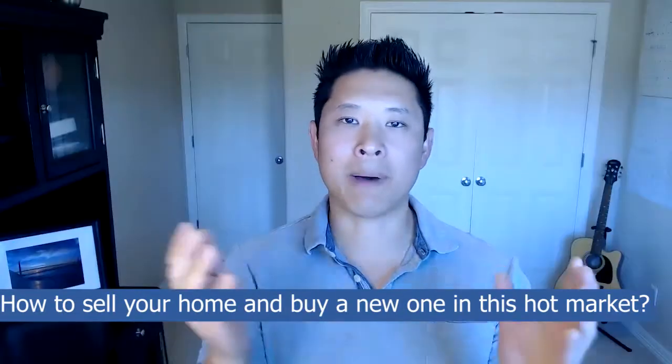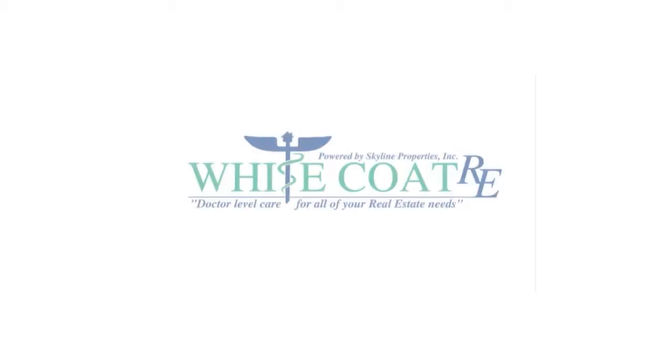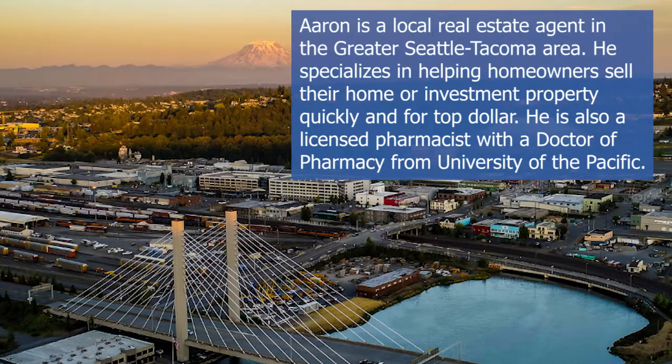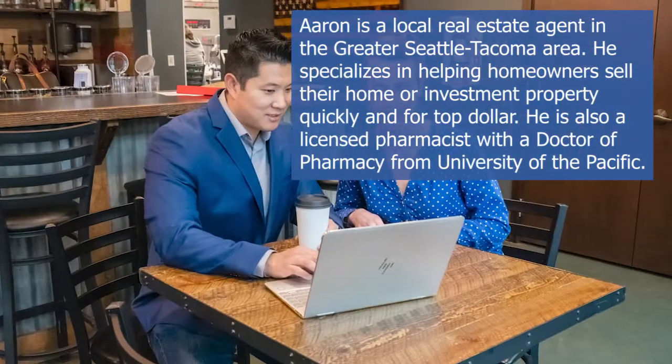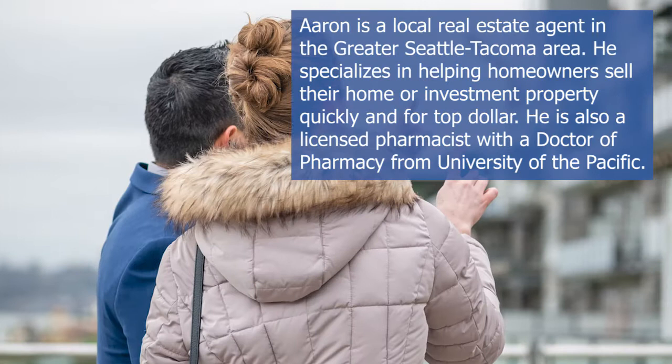How do you sell your home and then buy a new one in this crazy market? I'm Aaron Nelson of White Coat Realty powered by Skyline Properties, a local real estate expert in the greater Seattle-Tacoma area. I work with homeowners who want to maximize their home equity by selling for the most amount of money with the least amount of hassle. Today I'm here to share three tips on how you can buy and sell simultaneously in this market.